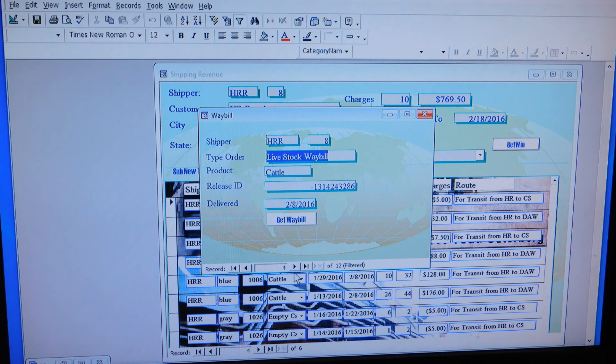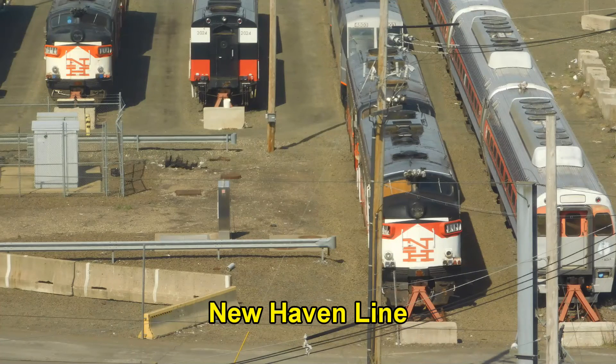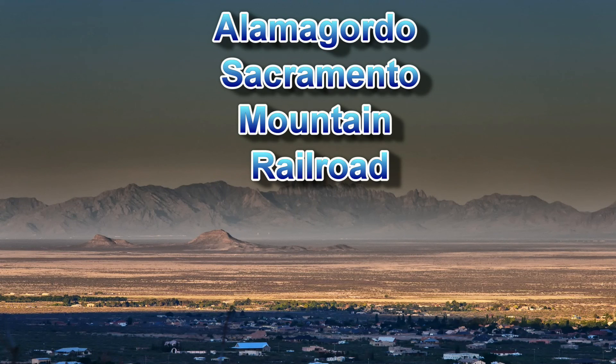I am developing a database that receives feedback from the CTI computer program that runs the model railroad. The routes selected on the layout can represent customer deliveries and movement of freight. Waybills can be generated to track deliveries and keep track of revenue. Then we can begin operating the way actual railroads operated. We will see how we meet that challenge in our next video of the EPSW operating in the Sacramento Mountains.